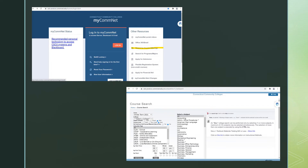Accessing the course schedule is easy and does not require a username or password. Simply log on to www.my.commnet.edu and on the right side, select Search for Course Offerings. From there, you can search by term, school, instruction type, days and times, or subject.